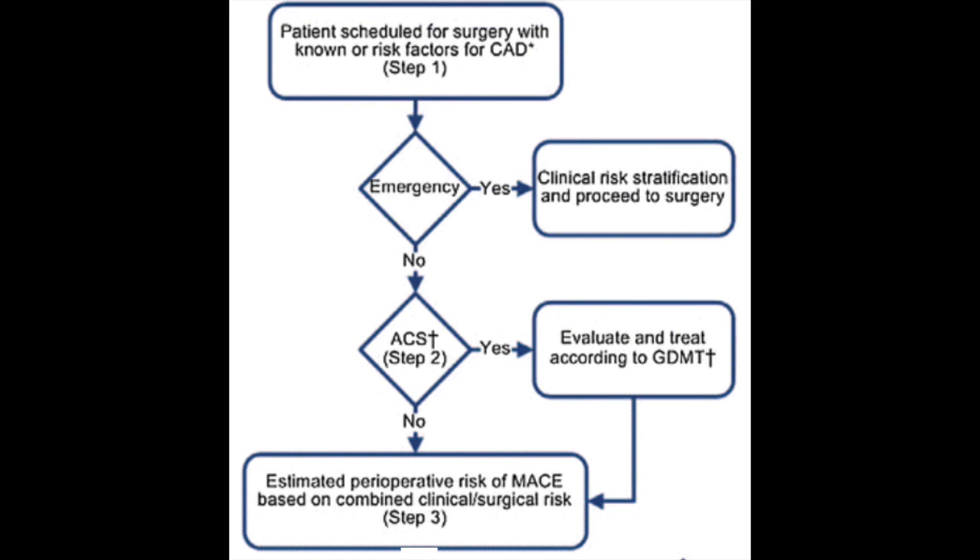This first flow sheet covers a patient scheduled for surgery with known risk factors for coronary artery disease. If it's an emergency, proceed with clinical risk stratification — get ready in the room, have what you need available like beta blockers, and make sure the appropriate people are notified.